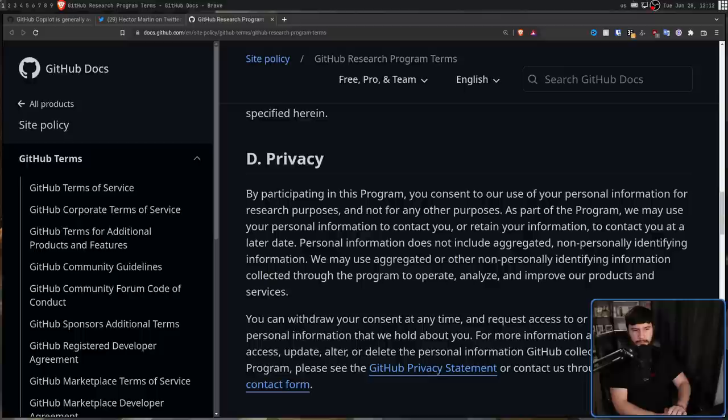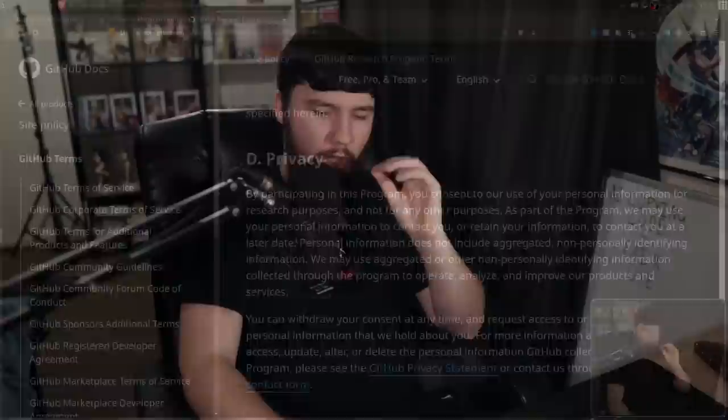But then there's also the problem of the GitHub TOS, where it explicitly says: 'We may use aggregated or other non-personally identifying information collected through the program to operate, analyze, and improve our products and services.' I don't know what takes precedence — GitHub's TOS or the license on your code. If you put your code on GitHub with a license saying you cannot use this code to improve your products and services, is that code even allowed to be on GitHub? Does putting it there with that TOS nullify the license? That's a question for a lawyer in every individual country.